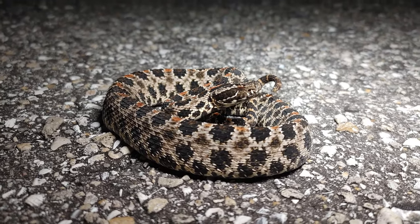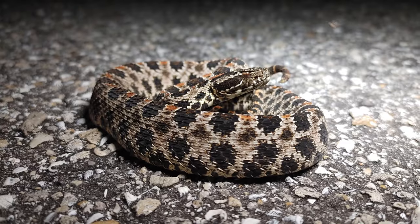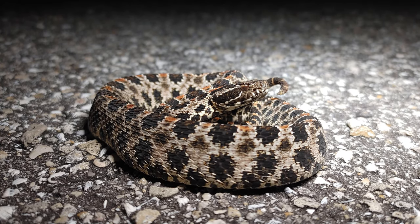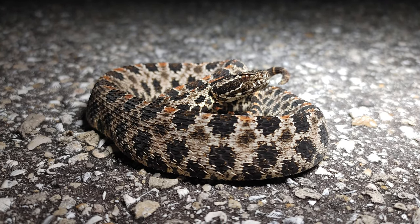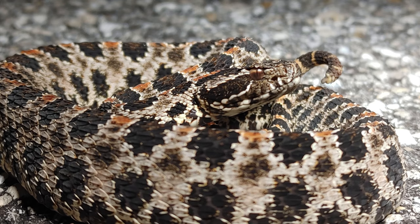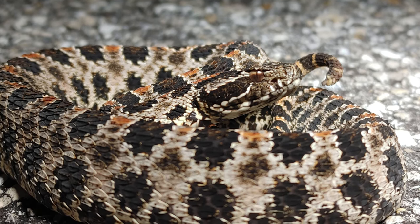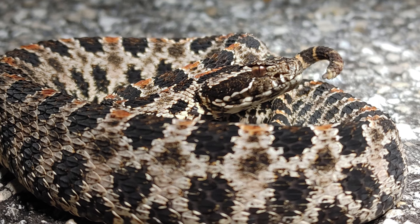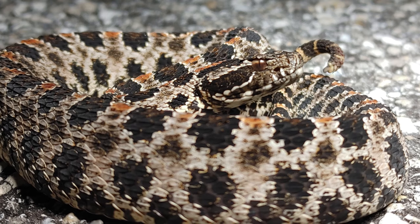All right guys, here's one more look at this dusky pygmy rattlesnake — this is a pretty big one. Not the biggest that I've seen, but definitely a good size for a pygmy rattlesnake. In this area I've seen some pretty large ones, definitely bigger than this, but this guy's not too shabby. Tons of mosquitoes out here tonight. This guy's rattle must have broken off — usually by this size they would have quite a few segments on the rattle, but you can see it right by his head. He basically has nothing; must have broken off.